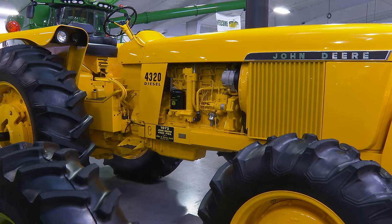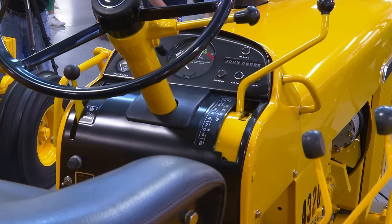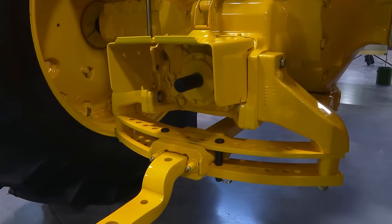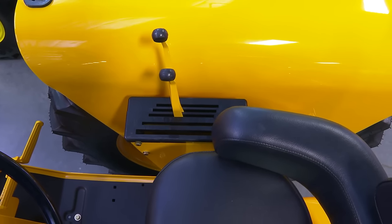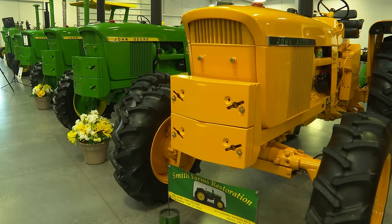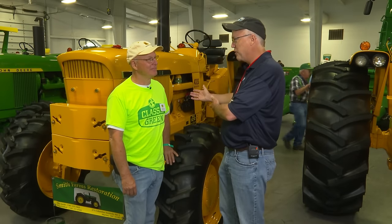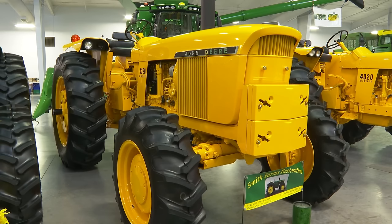When people see Mike's industrial yellow 4320 with front wheel assist, they scratch their heads — they don't understand the yellow, but once you explain where it comes from, it makes sense. Mike is building a full line of 20-series factory front wheel assist tractors in open station configuration, starting with the 3020, then the 4020, the 4320 in both green and yellow, and eventually the 4230 and 4430. His dad always taught him to buy the rare ones, not to see how many you can buy. The yellow one is kind of special in his heart.